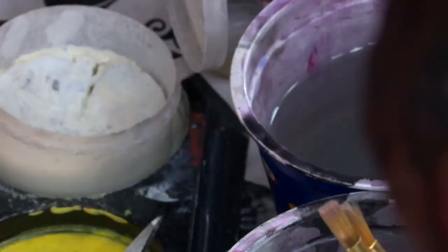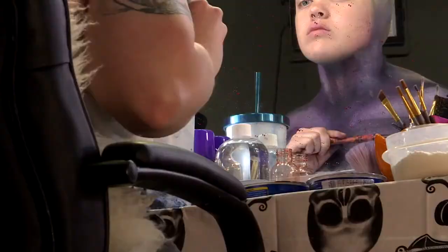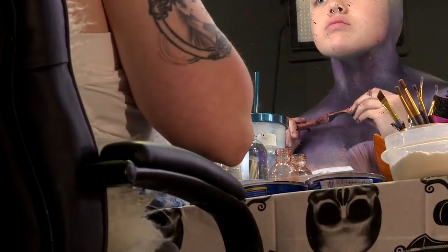I actually taught myself how to do prosthetics and body painting — YouTube, Google, that was it. I didn't go to school. I mean, I was signed up for school and I didn't complete it, because I just can't sit down and listen to somebody else talk or read a book to learn. I need to work with my hands, that's how I learn, so I just taught myself.